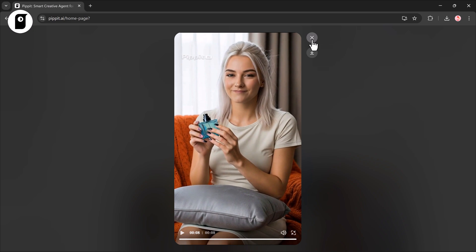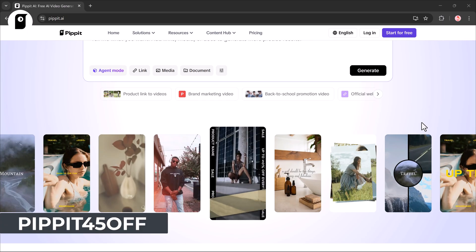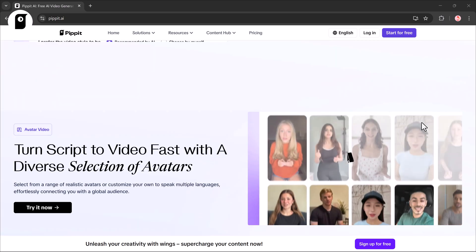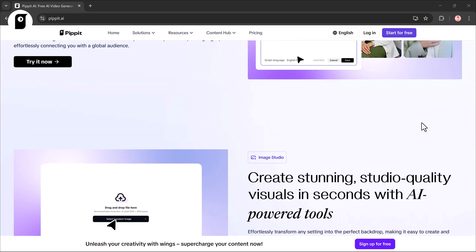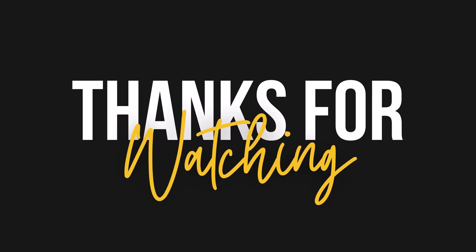With Pipit AI you can make marketing videos, fun videos, and even product showcases — all from a simple text prompt. Grab a limited-time 45% discount on your subscription using the promo code PIPIT45OFF. The link is in the description below. That's it for today's video — I hope you found this tutorial helpful. Thanks for watching and I'll see you in the next one.